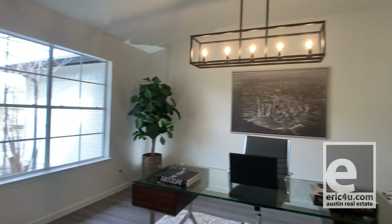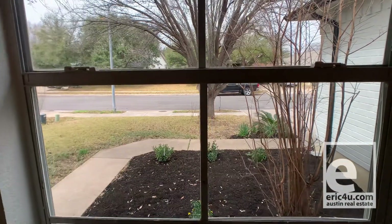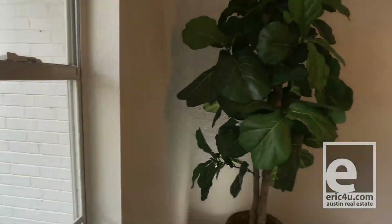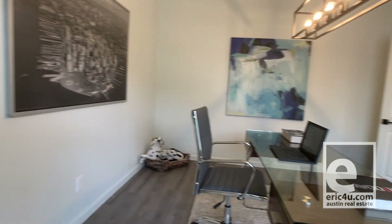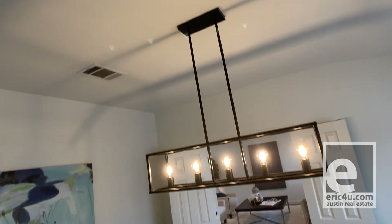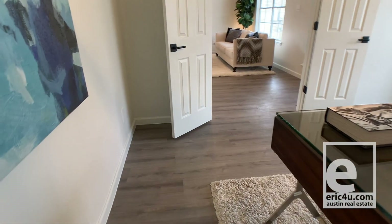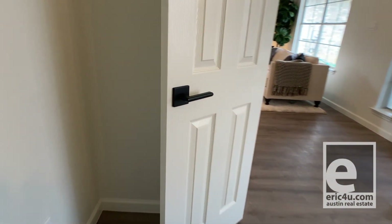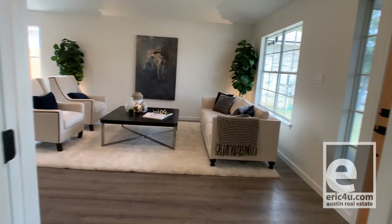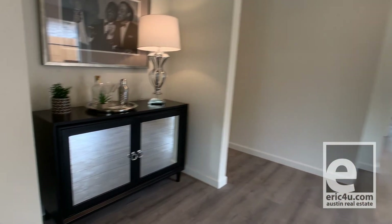So we're walking into the study/office. You'll notice that it doesn't have a closet, so its original intent was some type of office or maybe a second living area. You've got the French doors there — perfect office space, and especially with everything going on with the pandemic and a lot of folks working from home, I'm sure having a dedicated office was very appealing to buyers.